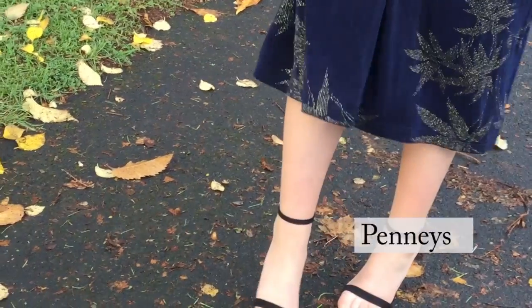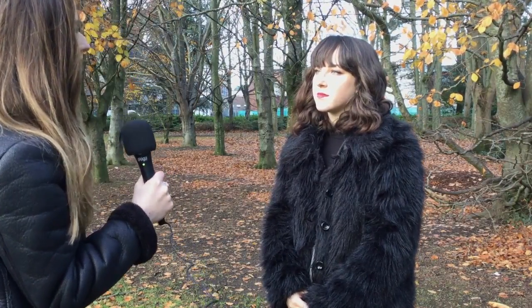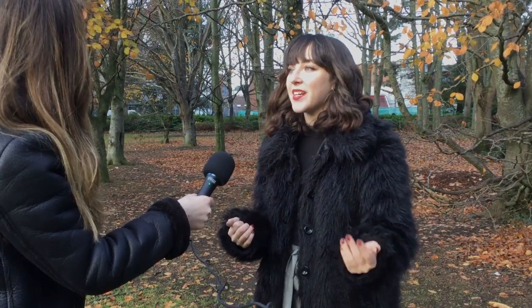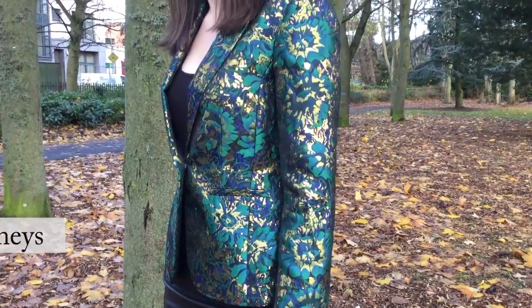For the second look, we have this beautiful green jacket. This is the kind of look you'd wear if you were going to work and just want to throw on a bit of bling in the evening, because the jacket is really the statement piece. Penneys at the moment have got the same jacket as a full suit in purple and pink color, so it's definitely something you could throw on.